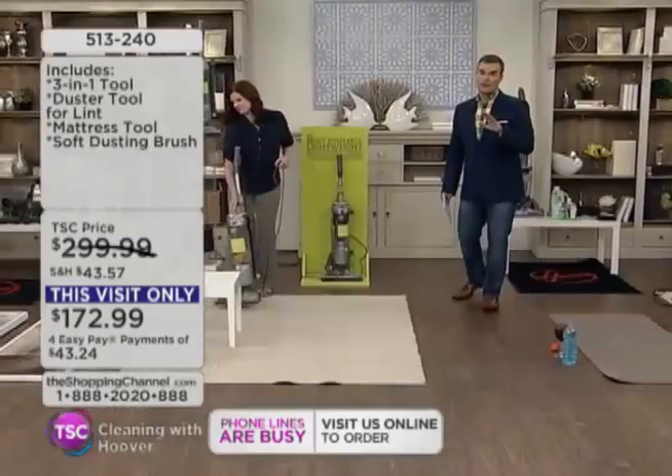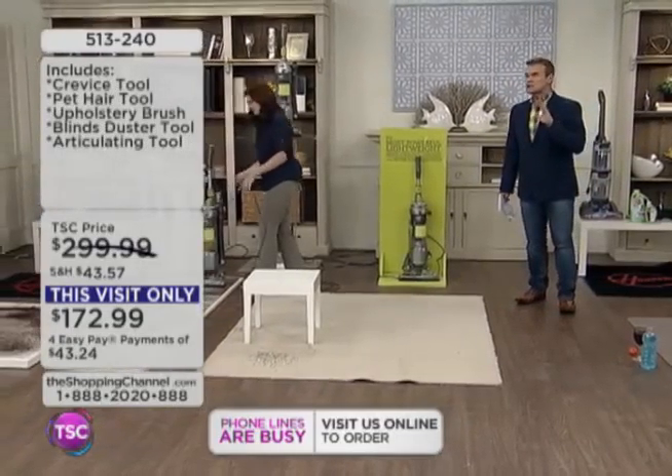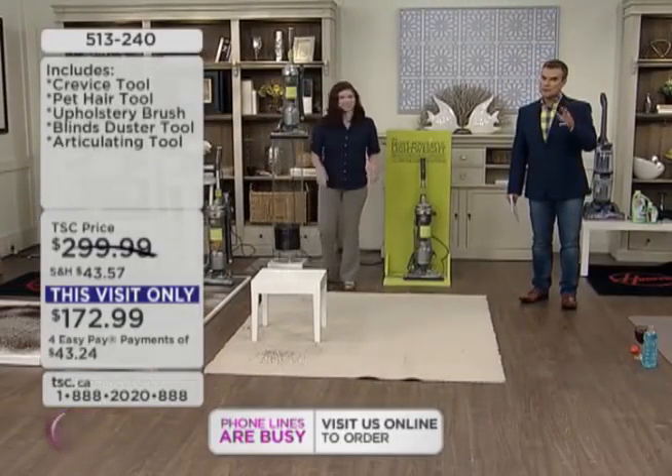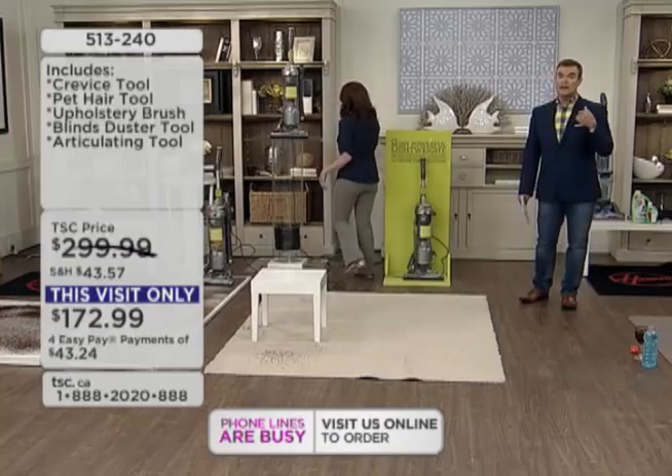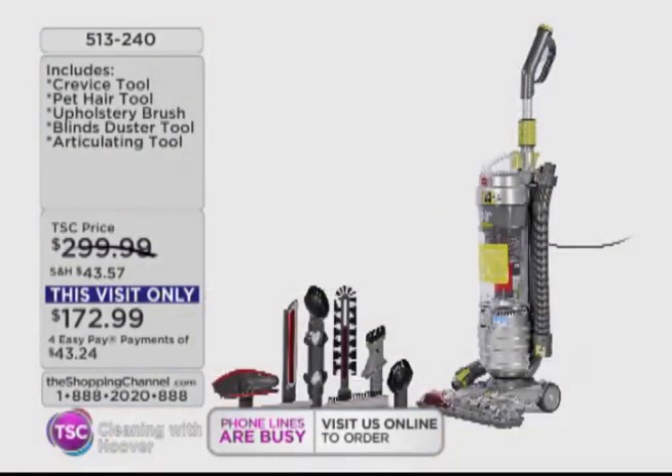What you'll love is the Hoover name, the Hoover quality. They made this one so smart and so easy — it only weighs about 12 and a half pounds. I live in a townhouse with over 40 stairs. Trust me, it does them all, and all the floor surfaces, really easily.